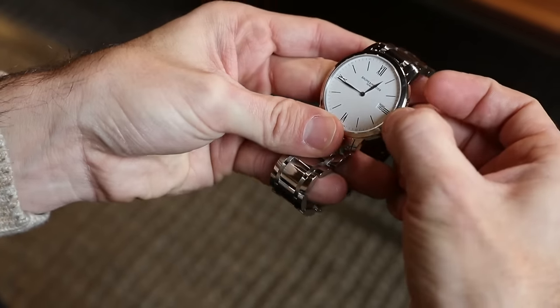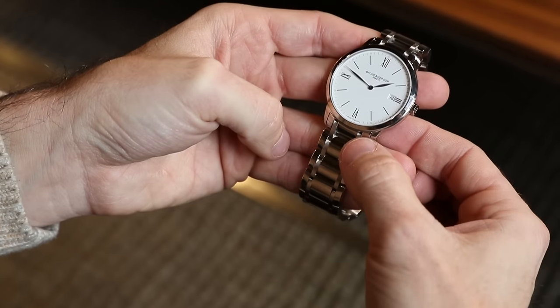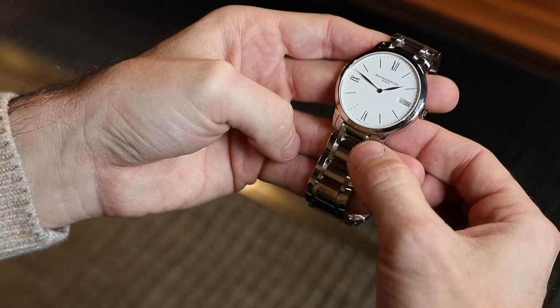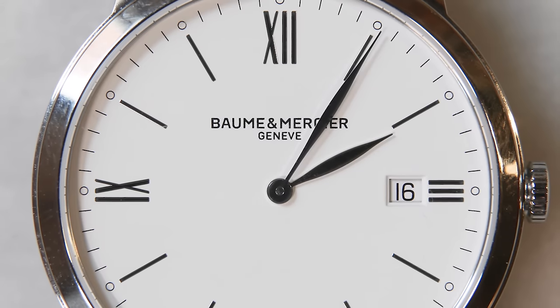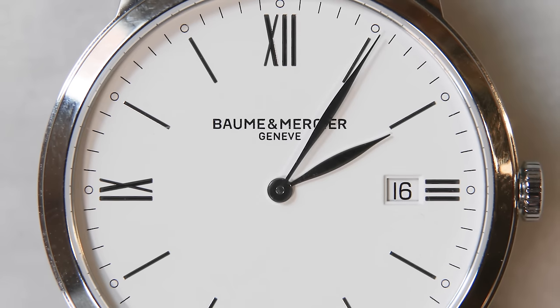The other watch we have here is by Baume & Mercier. This is an update to their Classima series — this is the My Classima. Again, this is a stainless steel watch. It has a stainless steel band, but it also comes with a black leather band as well. It's also a really elegant dial, and again, the date window is very subtle — it doesn't do anything to ruin the harmony of the dial.